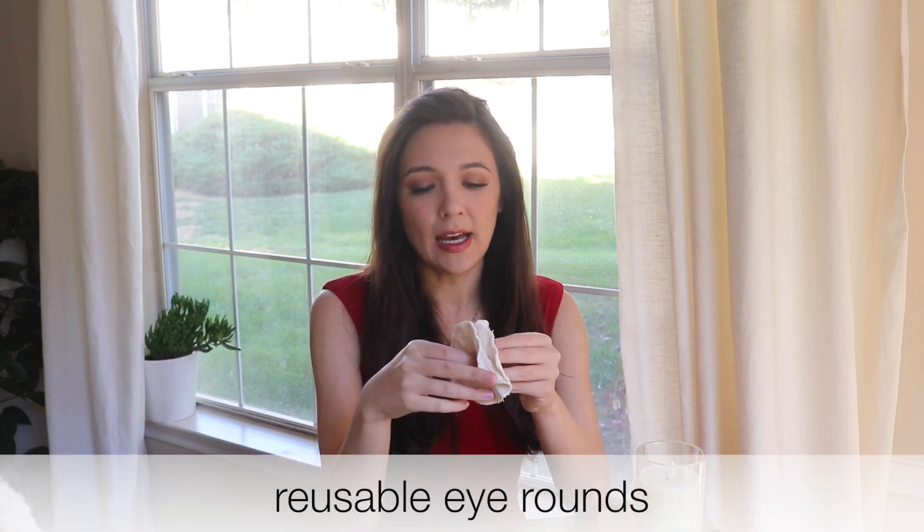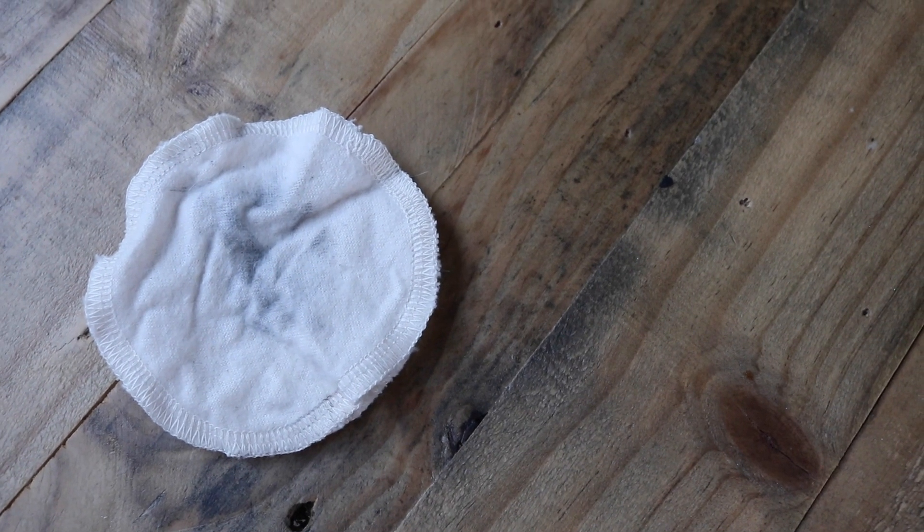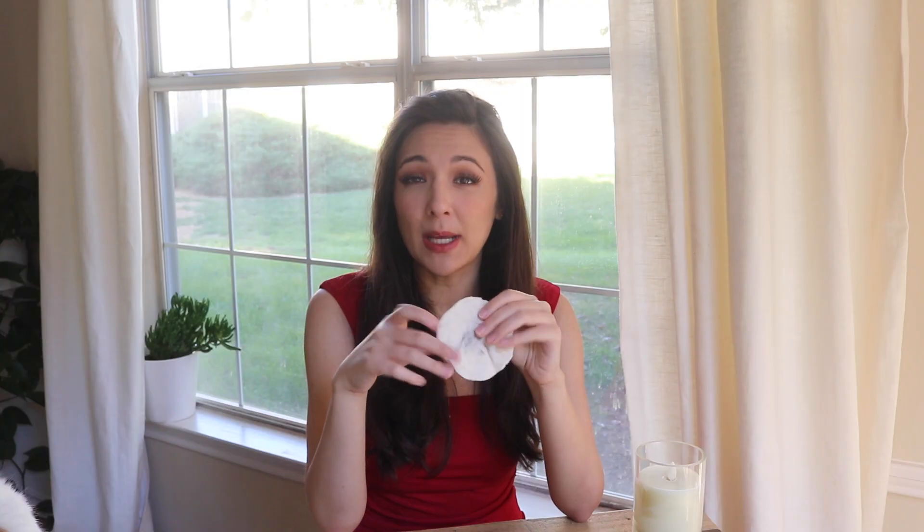The next thing in that vein is reusable eye rounds. Definitely don't use disposable — there's just no point. Now these do get stained, as you can tell, but it doesn't bother me; it's completely functional. You can also get organic reusable pads and many people use the Diva Cup — those are all worth a try. I'll link them in the description if you're looking for reusable feminine products. Some people also use bamboo toothbrushes that can be recycled.